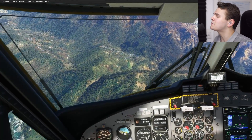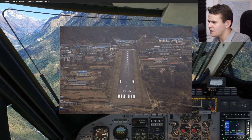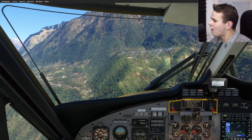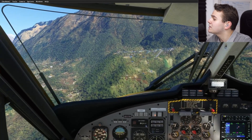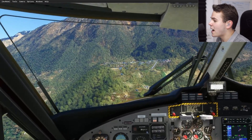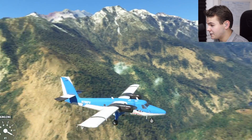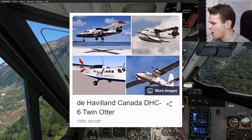We are right now approaching a very special airport that most of you should already know — Blue Claw Airport. I'm starting to know the facts of this airport by heart. I've made so many videos about it. It has a 600-meter-long runway and we are very close to Mount Everest here in the Nepalese mountains. We're inside a plane that flies in real life here in the Flight Simulator — the DHC-6 Twin Otter.